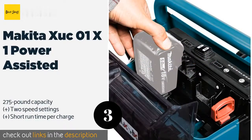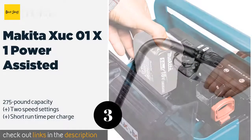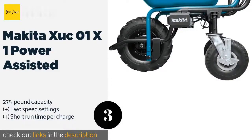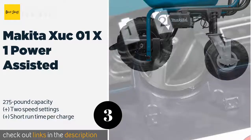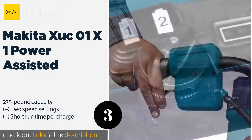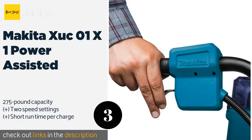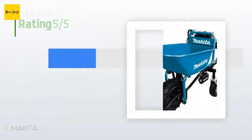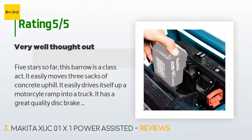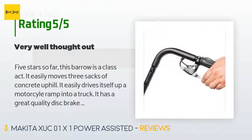The next product on our list is the Makita XUC1X1 Power Assisted. The Makita XUC1X1 runs on the same 18-volt batteries that provide juice to the majority of the brand's rechargeable lineup, which means you may already have the gear you'd use to power it sitting in your garage. This product is available on Amazon for $949 — check out the link in the YouTube description. This product is rated 3.5 stars from 9 customer reviews.